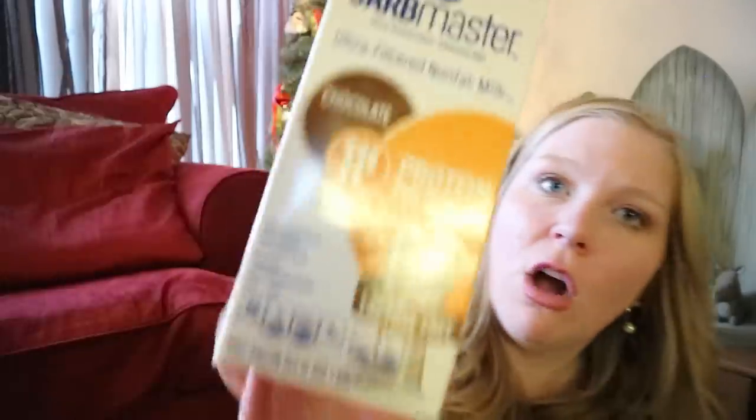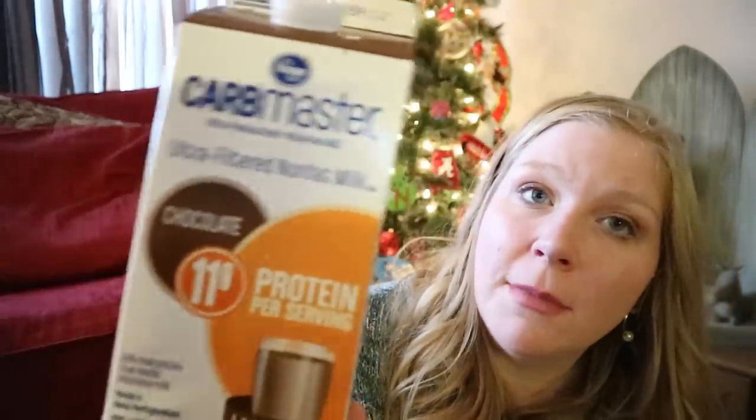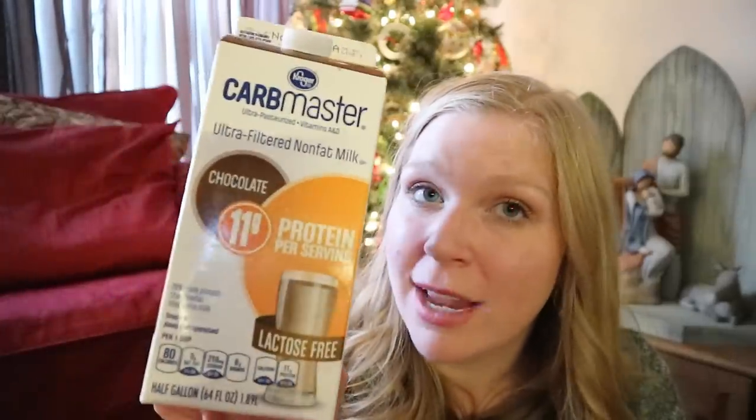David also tried the Carb Master chocolate milk. He loved this. I haven't bought it since because there are six carbs per cup, so it's a definite treat. But if he's really craving chocolate milk or milk, this is worth it because it's so much lower than regular milk. And even if you're not doing keto and you're just trying to watch your carbs, see if you can find this. It's really good — it tastes just like chocolate milk.